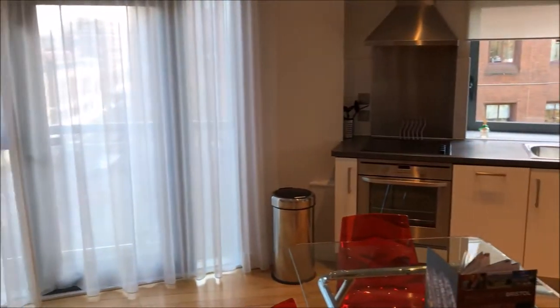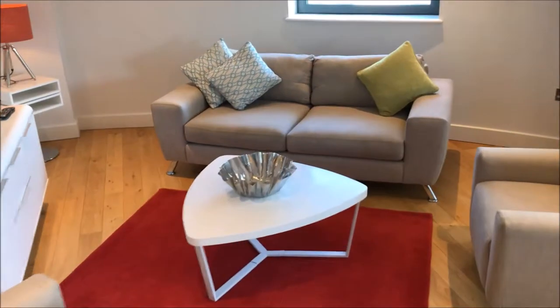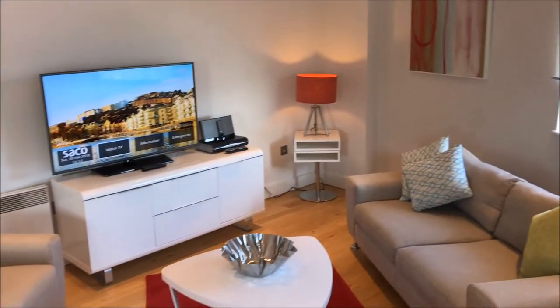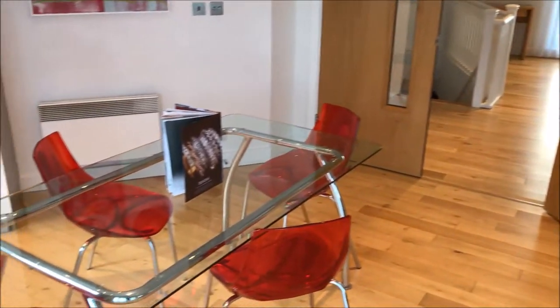Seiko offers spacious modern studios, one or two bedroom serviced apartments with everything you'll need for a relaxed and comfortable stay. We opted for the two bedroom apartment. There's on-site parking, free Wi-Fi, and they've thought of everything in the apartment including a washing machine, dishwasher and anything else you'll need for a perfect short or extended stay in Bristol.